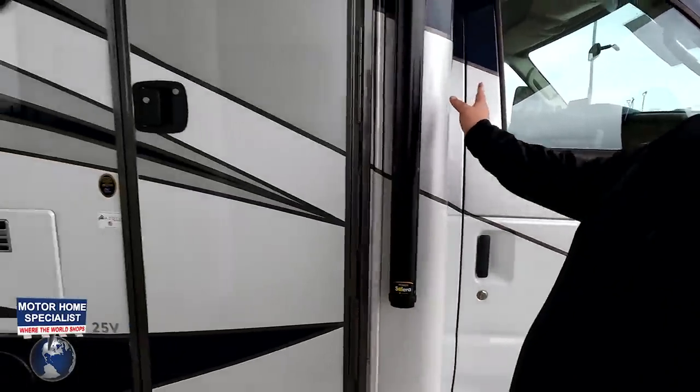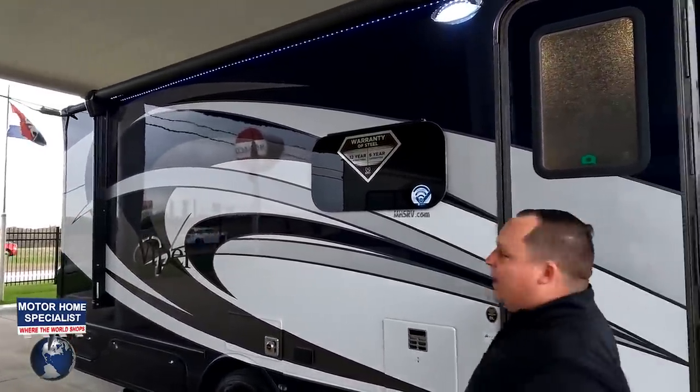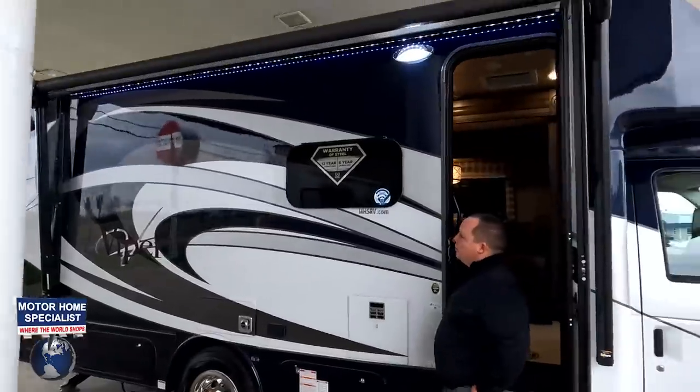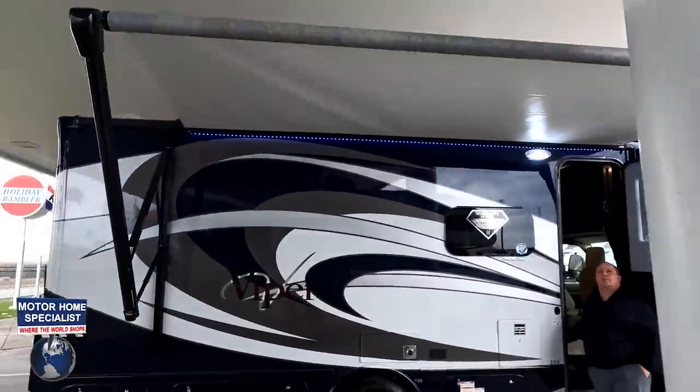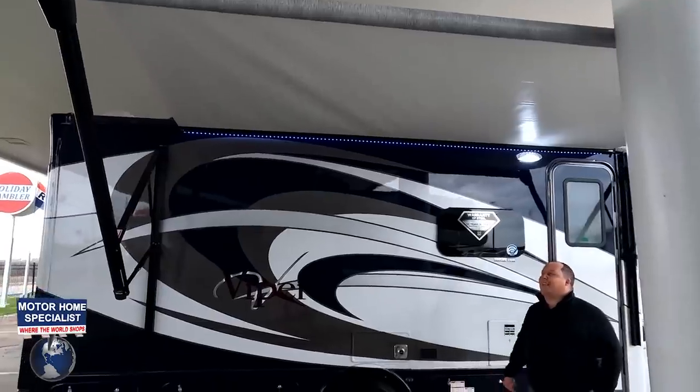Coming down the side, we do have a power awning with LED lights. We can't get the awning all the way out here, but you get the idea.